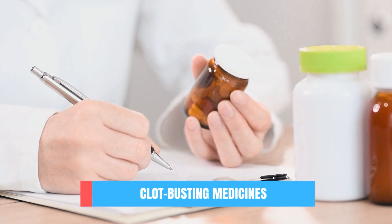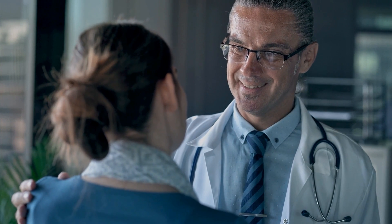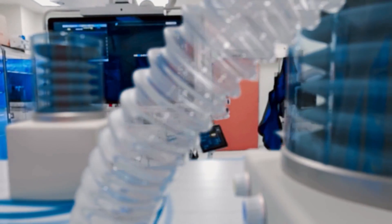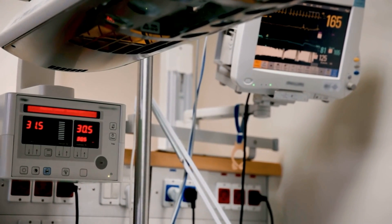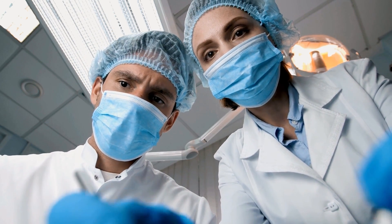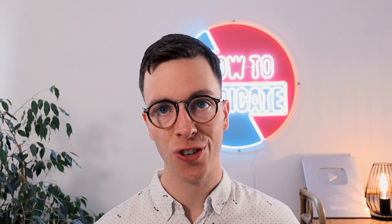Your doctor might prescribe clot-busting medicines like thrombolytics, which dissolve blood clots that could cause an ischemic stroke. Your doctor might also recommend medicines and therapy to reduce or control brain swelling, usually used in a hemorrhagic stroke. If necessary, life support measures are taken, including using a machine to help you breathe, IV fluids, proper nutrition, and controlling blood pressure. A craniotomy can also be performed — a type of brain surgery done to remove blood clots, relieve pressure, and repair bleeding in the brain.